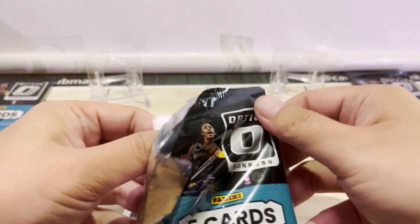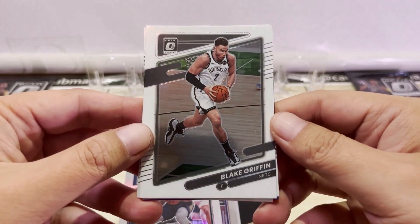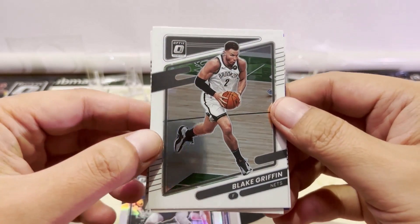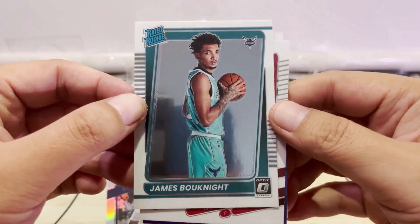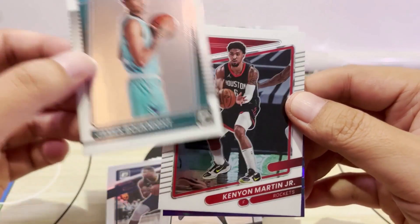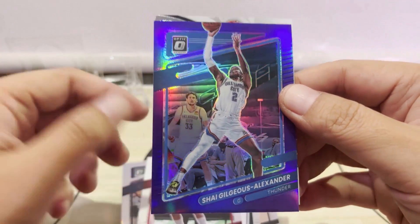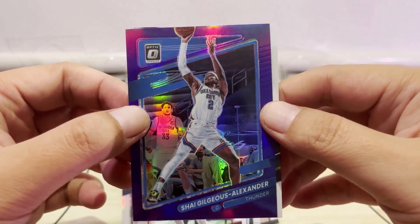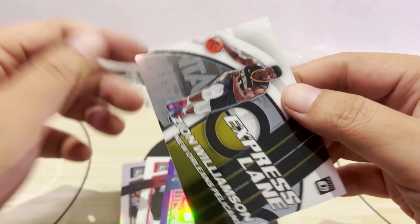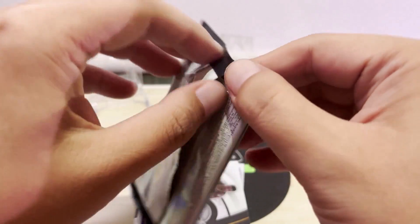Last three packs. First card we have is Blake Griffin — he's now with the Boston Celtics. Then we have James Bouknight, the rookie for the Charlotte Hornets, then Kenyon Martin Jr. Our first purple card — a purple parallel — it's going to be Shai Gilgeous-Alexander of the Oklahoma City Thunder, and we have another Express Lane, this time just a regular Zion Williamson base card. On to the second-to-last pack — nothing crazy so far.